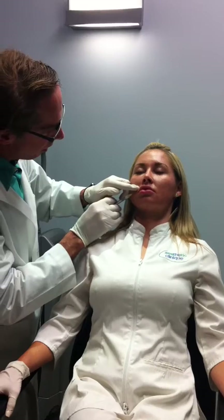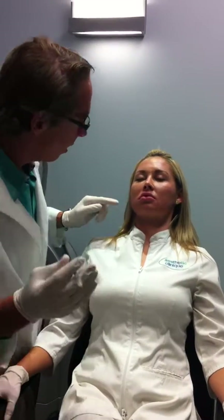And you just inject into the lip very easily, with much less discomfort, much less swelling, and no bruising. And then you just do the other side. So it's a very easy technique.